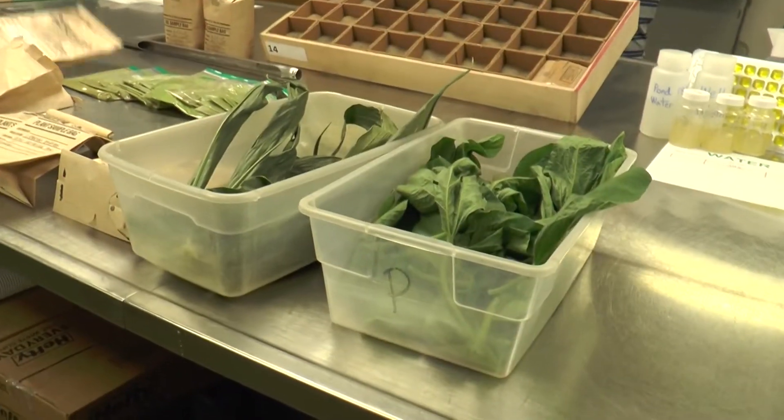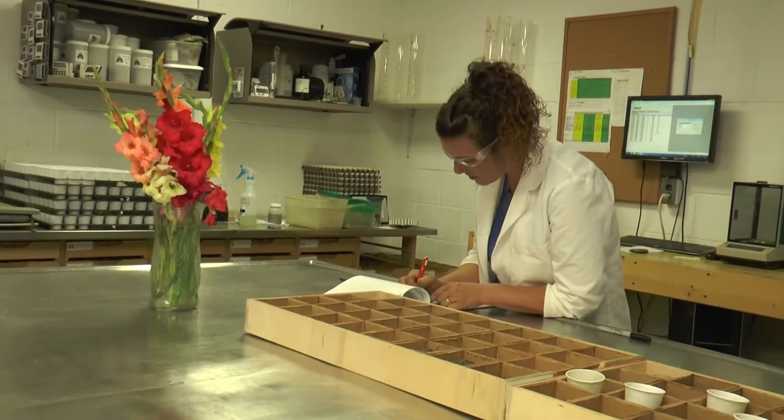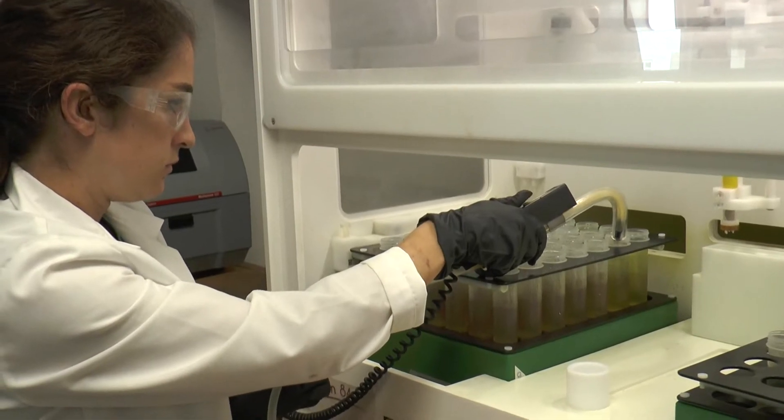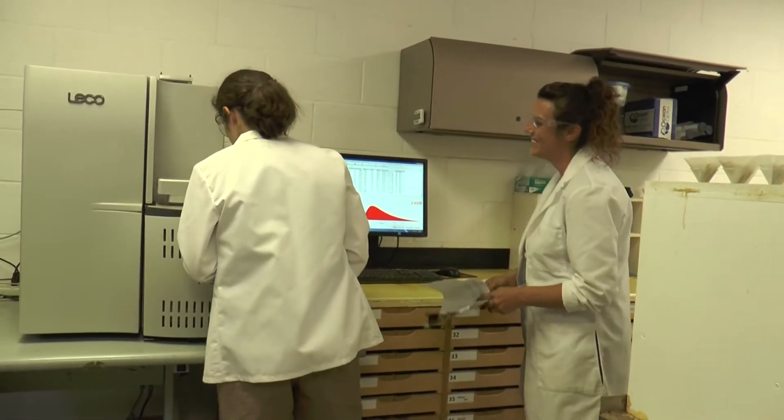It takes a lot of nutrients to grow a plant. Our data helps make those decisions on how much nitrogen, phosphorus, potassium, or sulfur to apply. So it provides that data to make good balanced decisions agronomically, economically, and also environmentally.